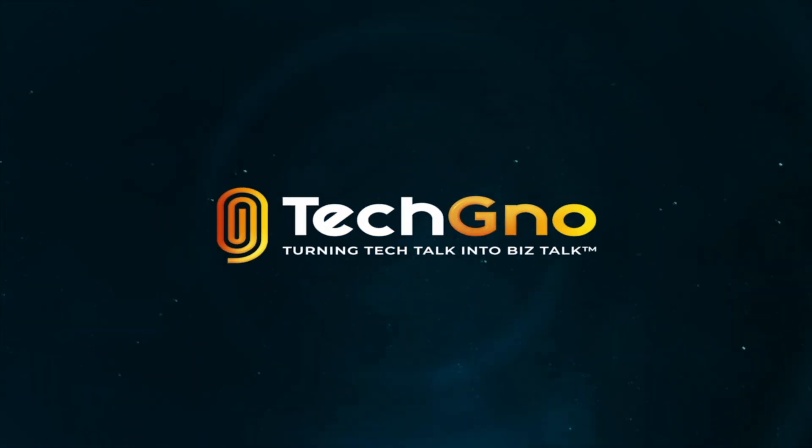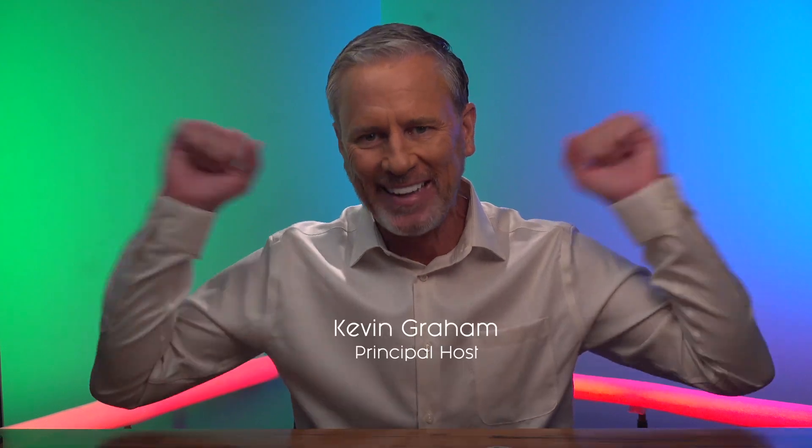Tech Ganeau — turning tech talk into biz talk. This is Kevin Graham. Because you know how it goes: as soon as one of us tech guys starts talking, it quickly turns to yada yada blah blah — technology is critical to you and to the success of your organization.